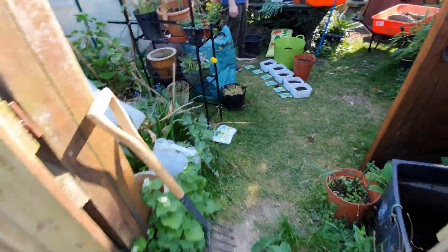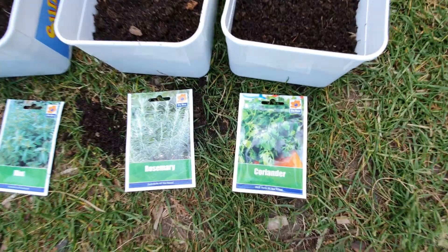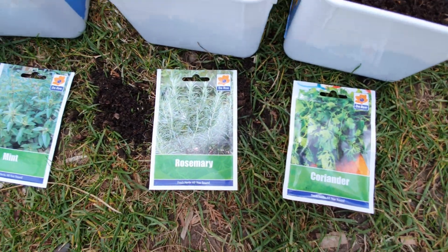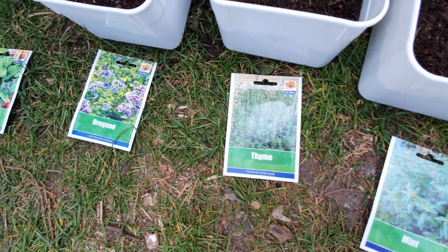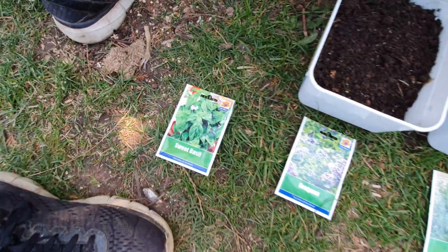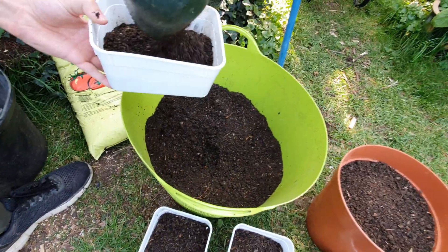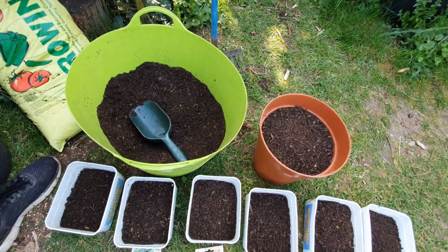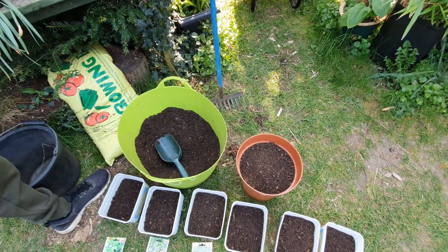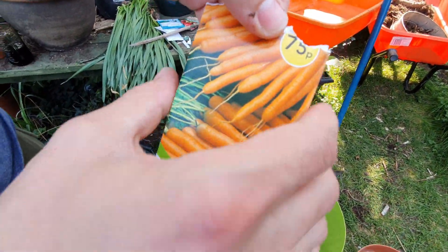As I was saying about herbs, we're actually planting them today, so I'll show you what we have. Sweet basil — this is compost from the garden, as we showed you the hole. We're also going to be planting some carrots in a different way, as an experiment to see what works better.